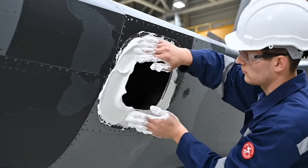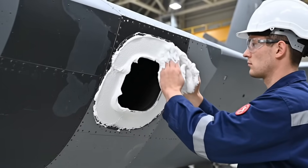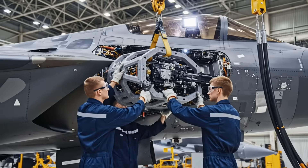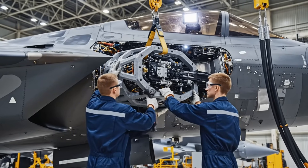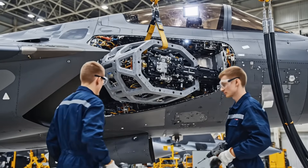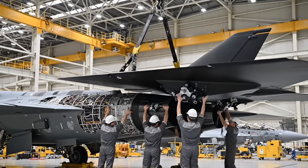This ceramic sealant is critical — it must withstand extreme heat from the APU exhaust. The housing for the refueling probe is now installed. This structure allows the jet to take on fuel mid-air.